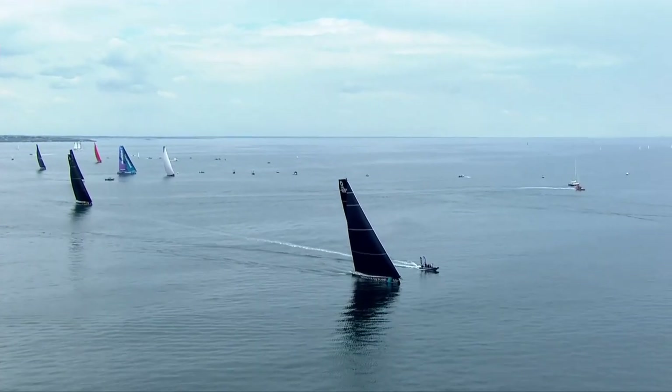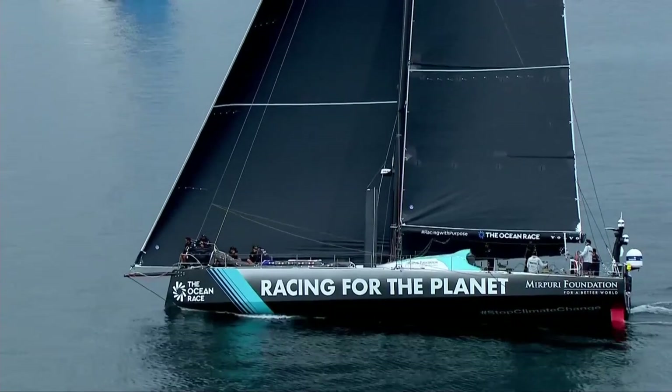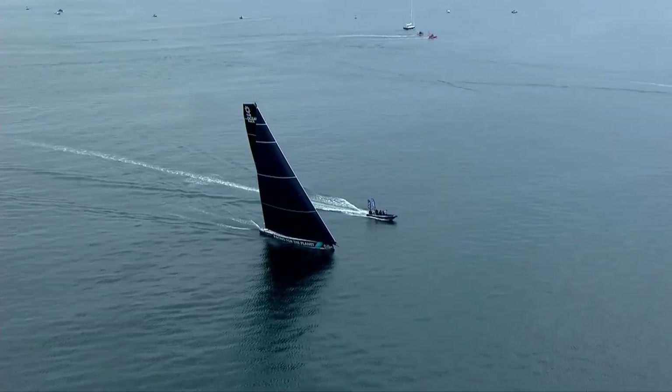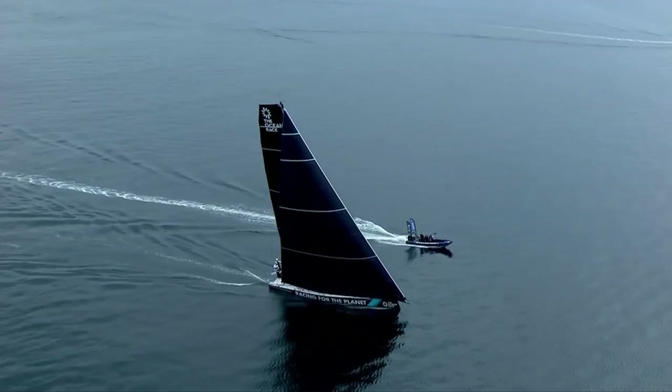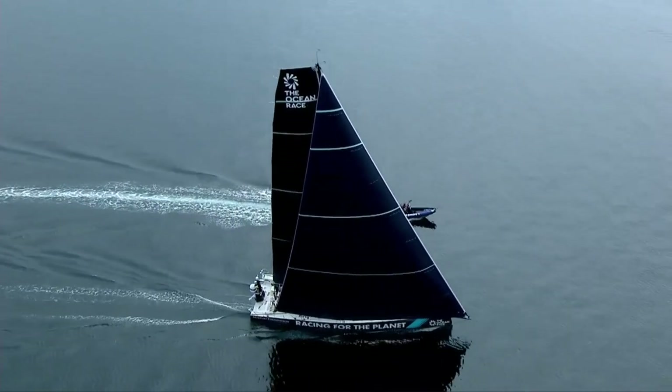This is basically trying to get yourself into the first of the breeze, and it looks like the boat that's going to achieve that is Murpuri. They are really firing out and managing a stretch as well. Looking at the numbers coming off the boat, they're doing nearly nine knots. The boat behind them, Ambersail 2, the Lithuanians, is struggling to make seven.